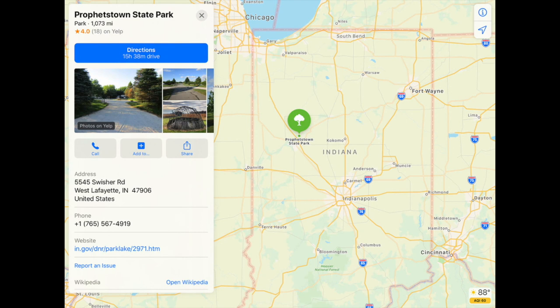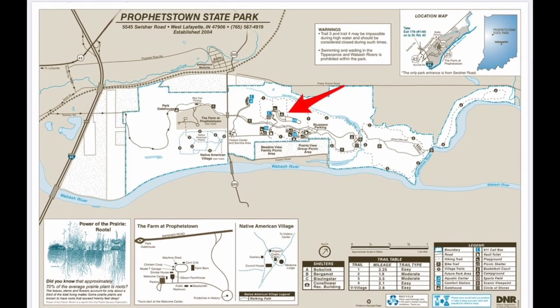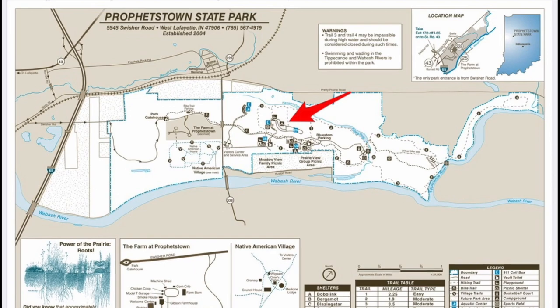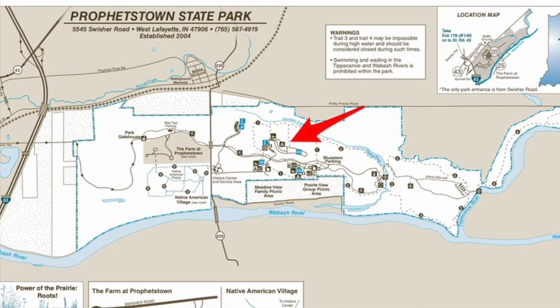Prophetstown State Park is located in West Lafayette, Indiana. It's easily accessed from Chicago, Indianapolis, Fort Wayne, Terre Haute, Cincinnati, or Dayton, Ohio. It's a relatively new state park in the Indiana DNR system and a large state park with lots to see and do. There's a working farm, a fantastic tallgrass prairie, an aquatic center, lots of trails, picnic pavilions, and a fantastic campground. The campground is primarily broken up into two loops, some with full hookups and some with just electric.